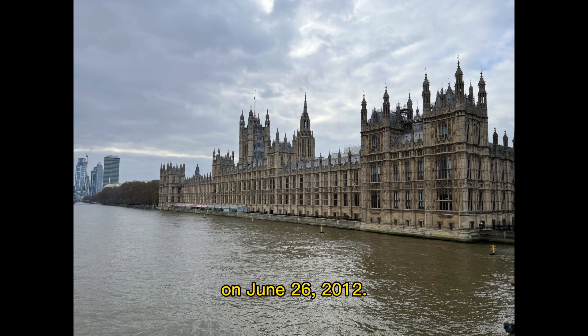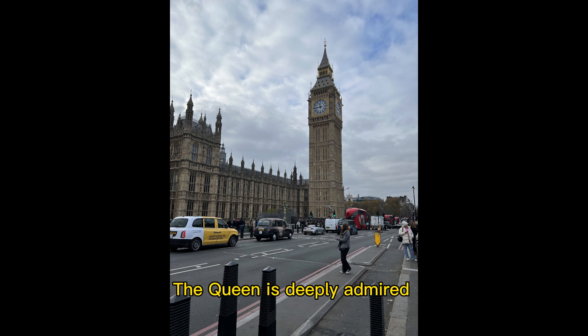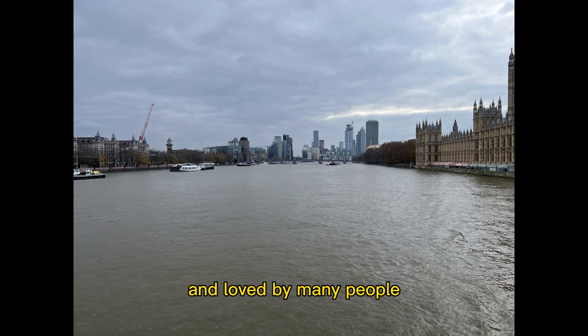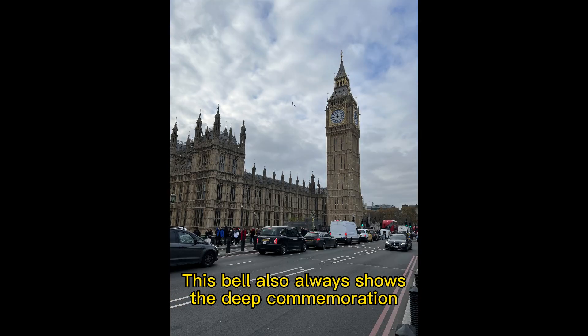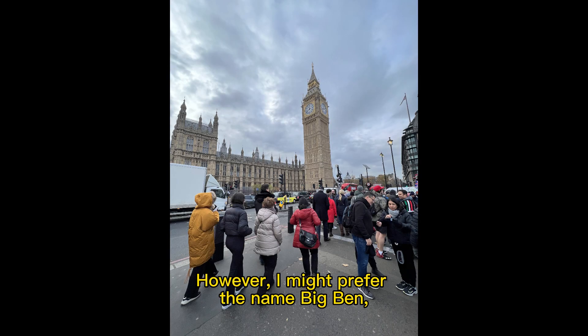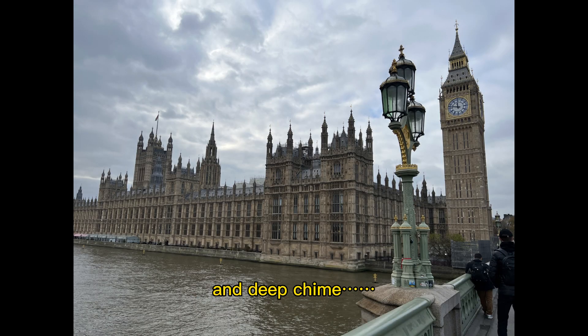To commemorate the 60th anniversary of Queen Elizabeth II's accession to the throne, on June 26, 2012, Big Ben was officially renamed the Elizabeth Tower. The Queen is deeply admired and loved by many people in the UK and the world, and the name of the clock tower really complements her legacy. This bell always shows the deep commemoration in people's hearts. However, I might still prefer the name Big Ben, especially her melodious and deep chime.